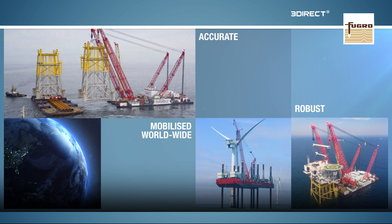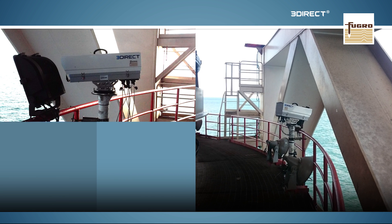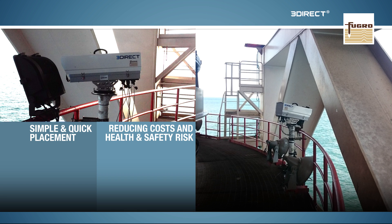As it avoids the need to install equipment on the jacket or monopile, placement is simpler and quicker, reducing both cost and occupational health and safety risk.